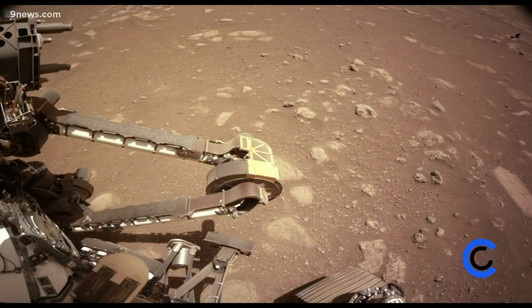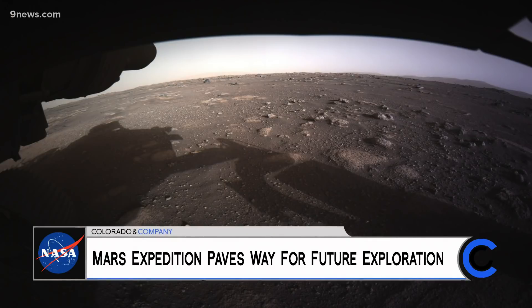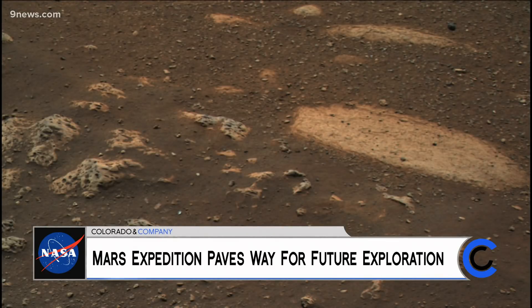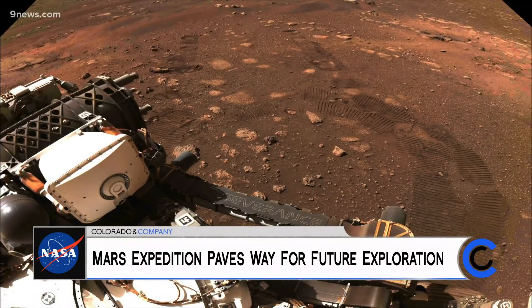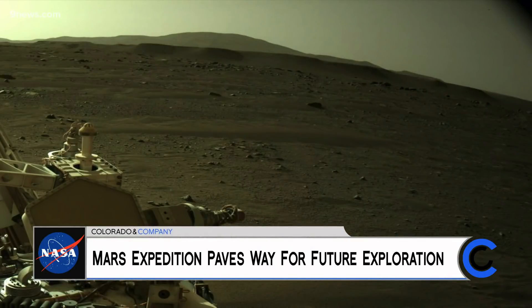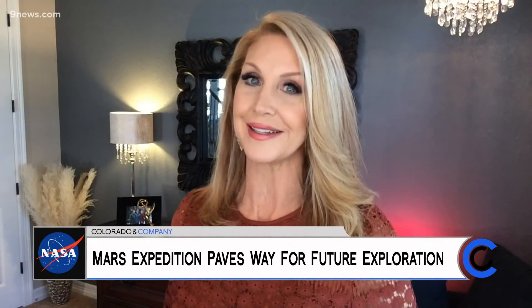Photos of Mars being sent back from the Perseverance rover are truly remarkable. While the rover is seeking signs of past microbial life and collecting samples of rock and soil, it's also paving the way for future human missions. I got the chance to learn more about this otherworldly expedition from a NASA insider.